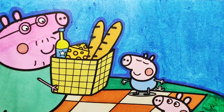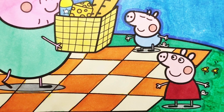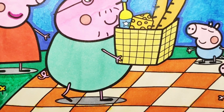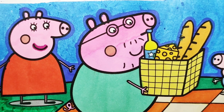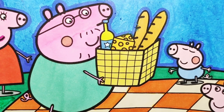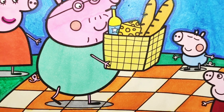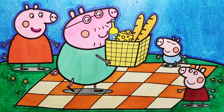Yay! We are done coloring this picture. Look at George Pig, Peppa Pig, Daddy Pig, and Mummy Pig. They all look so colorful and cute. Thanks for watching and hope you like it. Please like and subscribe and see you on the next video. Bye-bye!